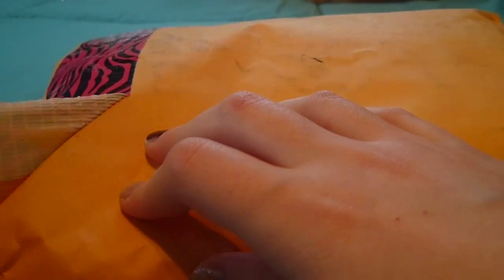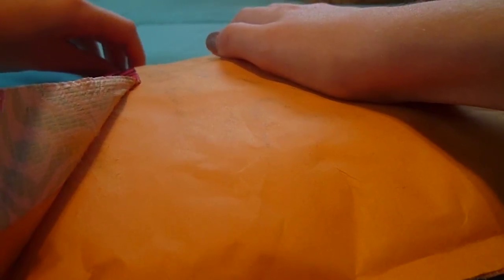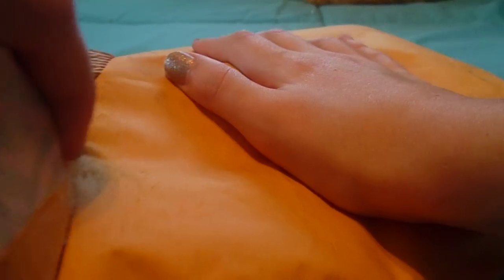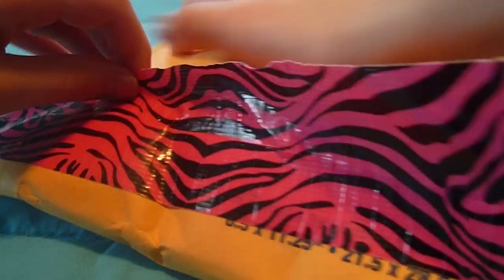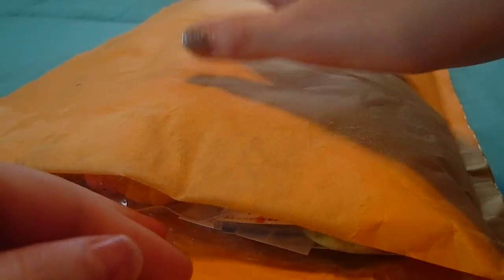It's sealed with this duct tape and I'm just gonna peel the duct tape because I don't want to cut it in case I cut something, which I really don't want to happen. Sorry guys if this takes a while. I'm just dumping this stuff out right now.